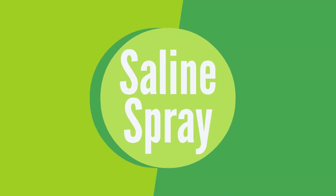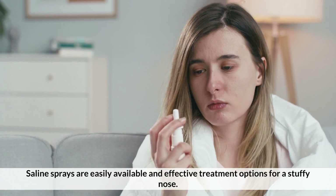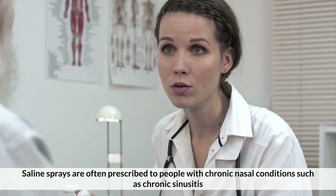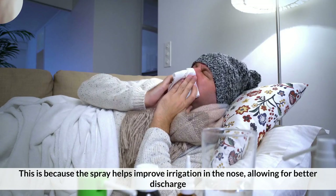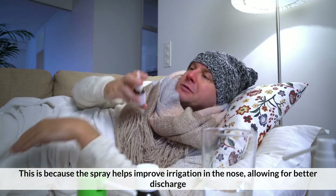Number 3: Saline Spray. Saline sprays are easily available and effective treatment options for a stuffy nose. They help reduce and clear out stuffy noses, while also reducing inflammation. Saline sprays are often prescribed to people with chronic nasal conditions, such as chronic sinusitis, because the spray helps improve irrigation in the nose, allowing for better drainage.